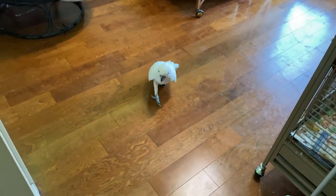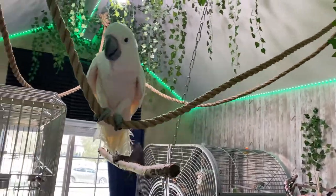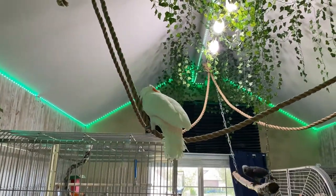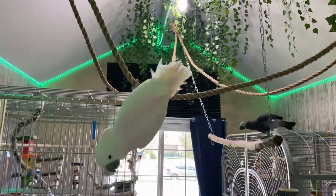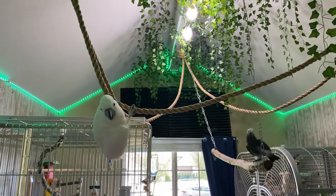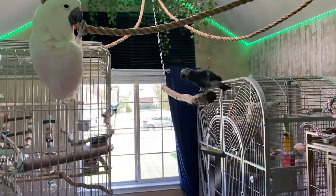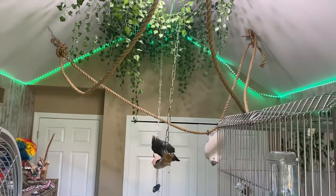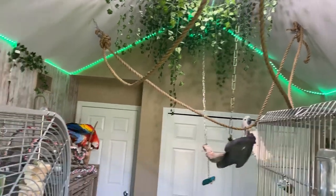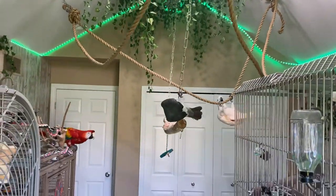Milo, what do you think? Yeah? I'm going to film it from the other side. As you can see, Milo likes it too. And from the other side — Milo, swinging!